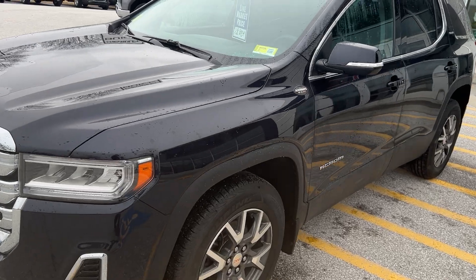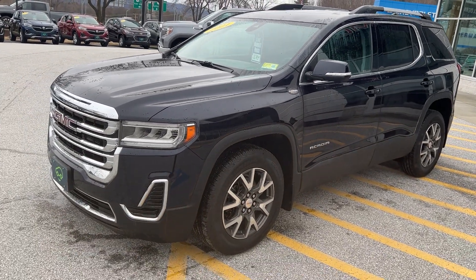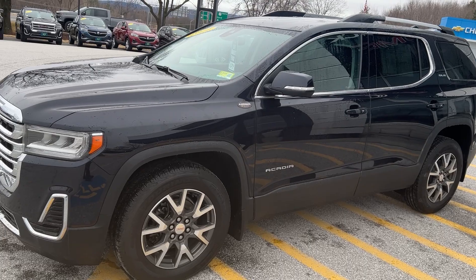This vehicle is showing as a clean Carfax. This vehicle was actually a leased vehicle that was turned in here — it was one of my customers. It's showing two owners, but originally it was in our loaner fleet for a couple of months, and then we leased it brand new.